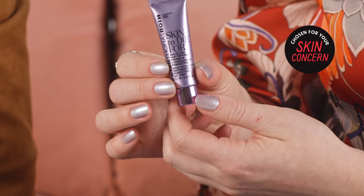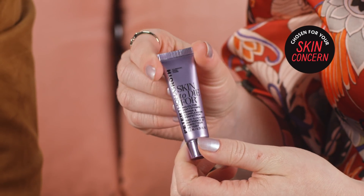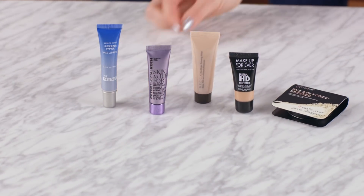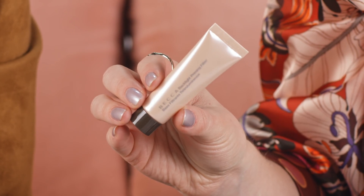So next we have another primer from Peter Thomas Roth — the Skin to Die For No Filter Mattifying Primer and Complexion Perfector. That really helps blur the look of pores and treat them over time. This is a truly no-filter-needed primer. We also have another primer from Becca — the Backlight Priming Filter Face Primer. It has light-diffusing pearls that give you a lit-from-within glow. It literally looks like just hydrated, dewy skin. I love this product.